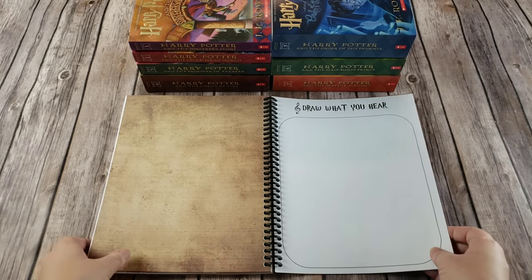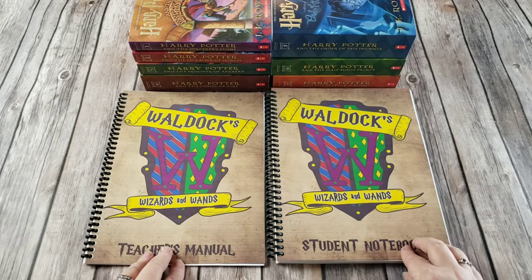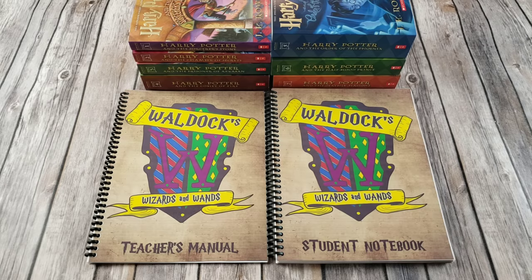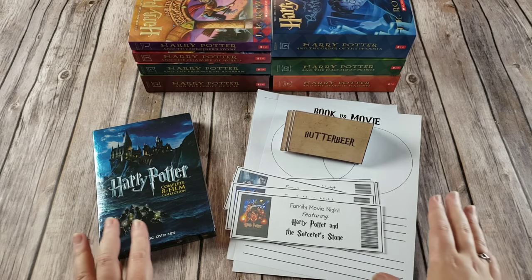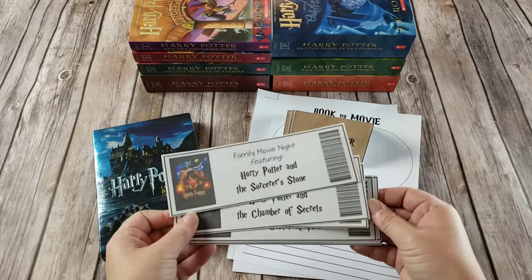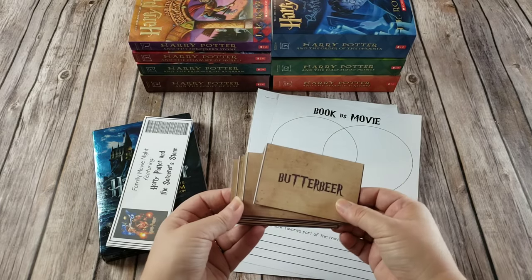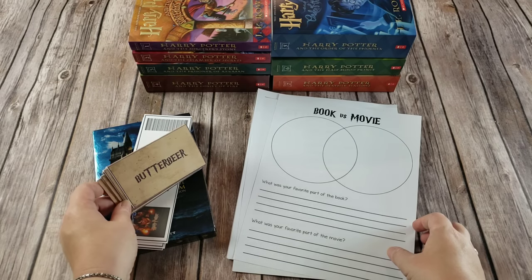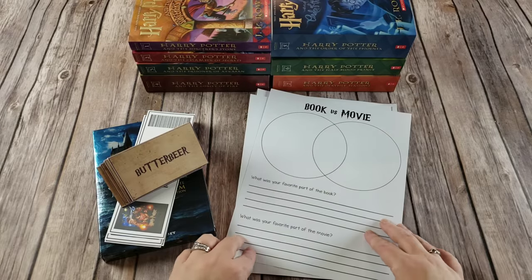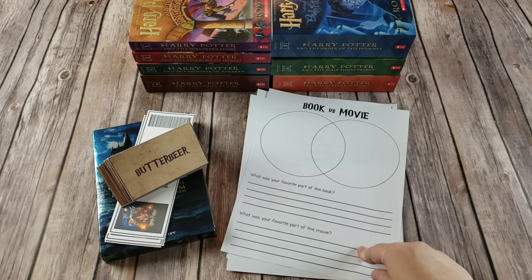The only thing required for you to print and use within the curriculum is the teacher's manual and the student notebook. However, I have also included a lot of fun additional extras. If you have finished a book, I tell you to have a family movie night, so I included a movie night folder in the downloadable file that has eight different pages of movie night tickets — one for each of the eight movies. There are also food tent cards that feature some of the more famous candy and food items from the Harry Potter books and movies so you can have your own candy buffet. There is a butterbeer recipe, and there is also a book versus movie compare-and-contrast sheet with a Venn diagram and your favorite part of the book versus the movie.